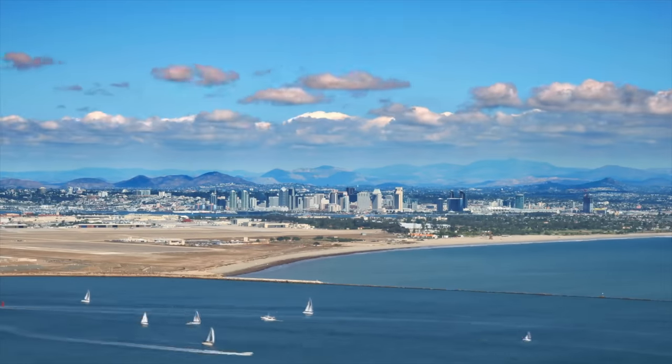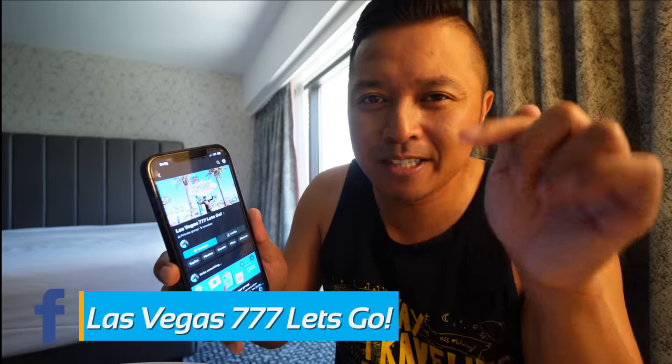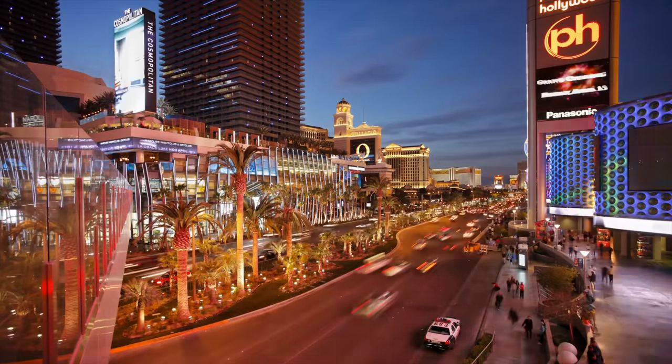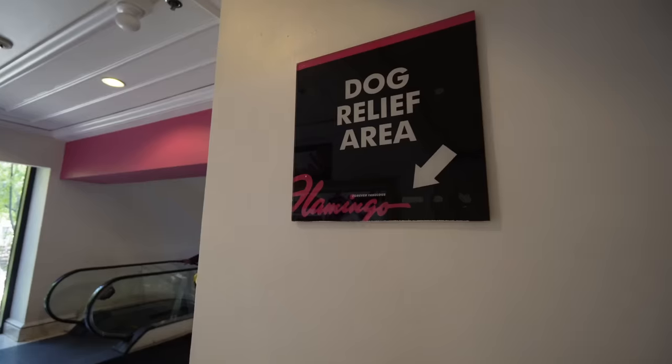If you're a follower of Jaycation, you know I have a Facebook group for San Diego called 'It's Always Sunny in San Diego.' Since I'm in Las Vegas so much, I decided to start a similar Facebook group called 'Las Vegas 777 — Let's Go.' I'll put it down in the description box. We're going to start a great community of Las Vegas lovers sharing local news, tips, recommendations, and up-to-date stuff about Las Vegas.